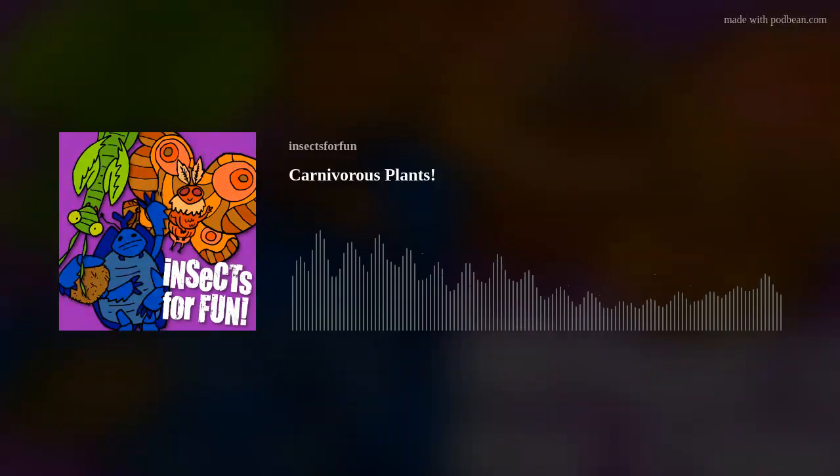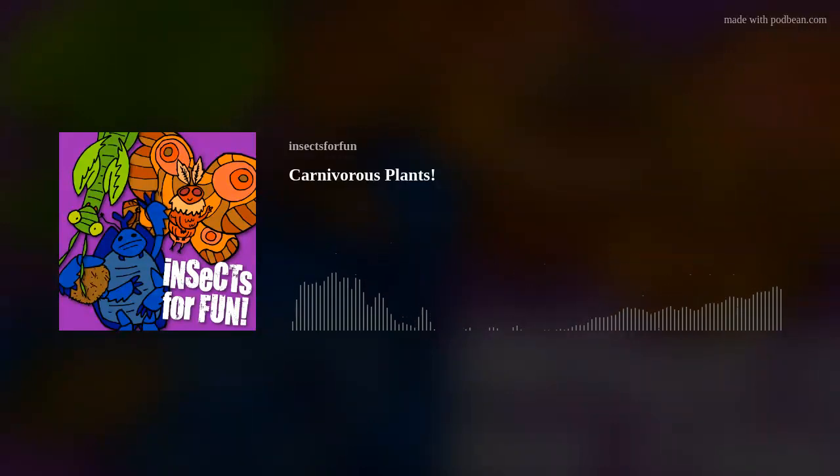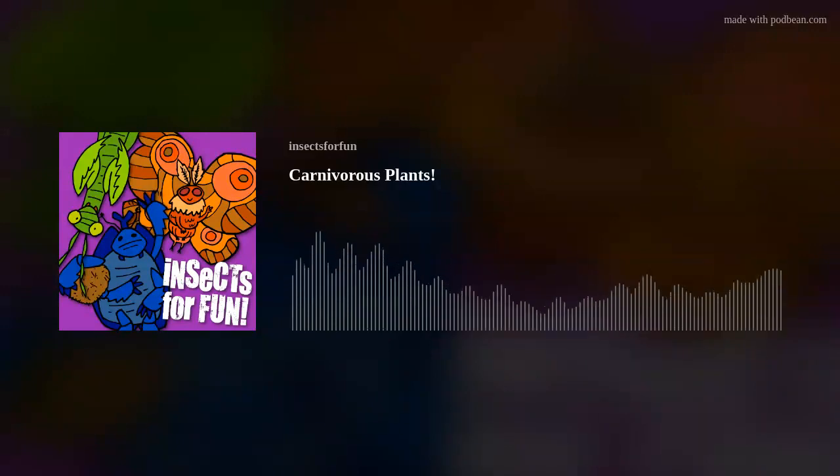Now let's talk about snap traps — one of the most dramatic types of carnivorous plant traps. The Venus flytrap, Dionaea muscipula, is the star here, along with the waterwheel plant, Aldrovanda vesiculosa. The waterwheel plant is the aquatic variant of the Venus flytrap; its traps are much smaller but close much faster and rely on small aquatic life like tadpoles, tiny fish, and insect nymphs. These traps work by responding to touch — when an insect brushes against two trigger hairs inside the trap, within 20 seconds the trap will snap shut, forming a tight seal. The trap won't close unless the trigger hairs are touched in quick succession, ensuring it's really an insect and not just rain or a gust of wind.